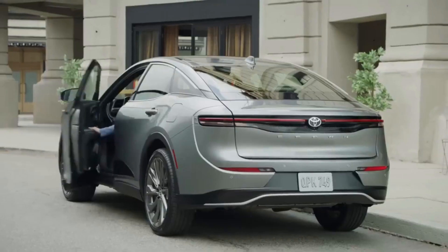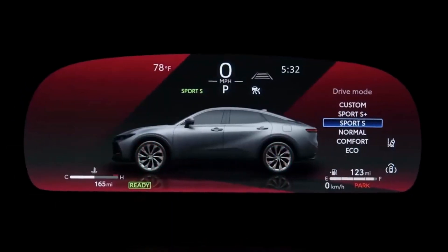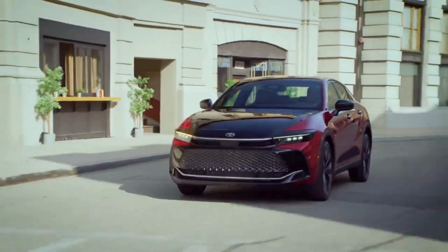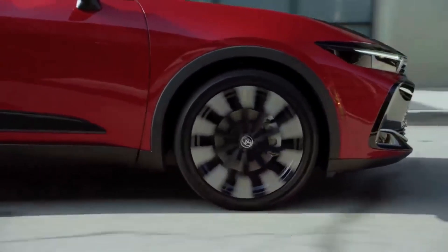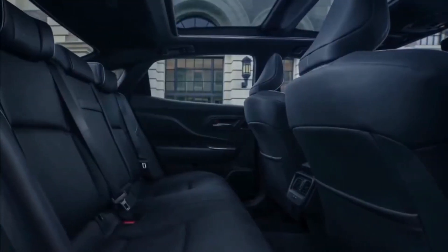The new Crown rides on Toyota's TNGA-K platform, which it shares with the Camry, RAV4, Sienna, and Venza. At 60.6 inches tall, the car is almost 4 inches taller than a Camry, and it is 194 inches long overall.